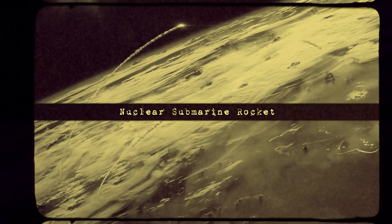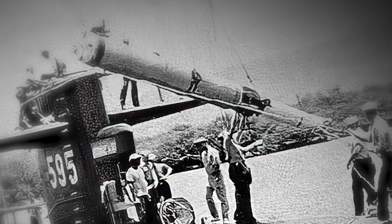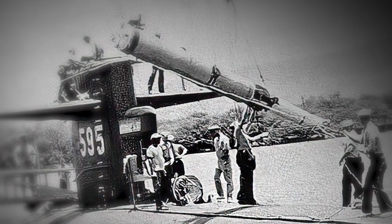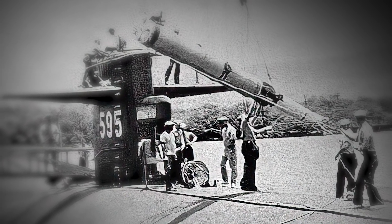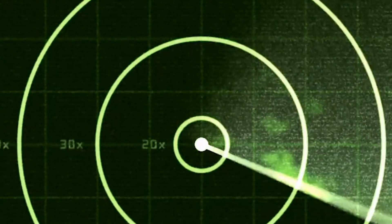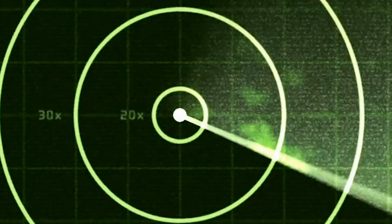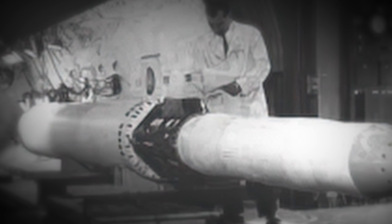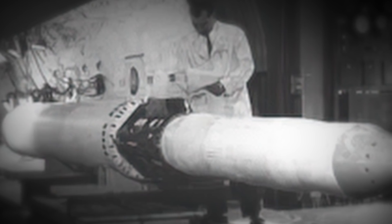Nuclear Submarine Rocket. The UUM-44 Subroc, or Submarine Rocket, carried a 250-kiloton thermonuclear warhead that functioned as a nuclear depth bomb, and was the US Navy's first and only long-range nuclear-armed anti-submarine missile ever developed. The development of this unique rocket originated in the 1950s, when sonar technology had significantly advanced and submarines could be detected from impressive ranges that surpassed those of torpedoes. Project Nobska, a 1956 study conducted to analyze anti-submarine warfare, established the possibilities of waging war in the depths of the ocean with nuclear-armed anti-submarine missiles.